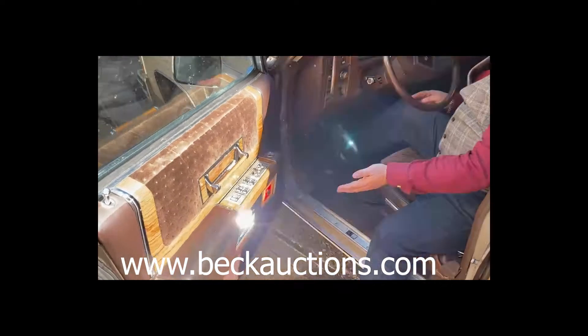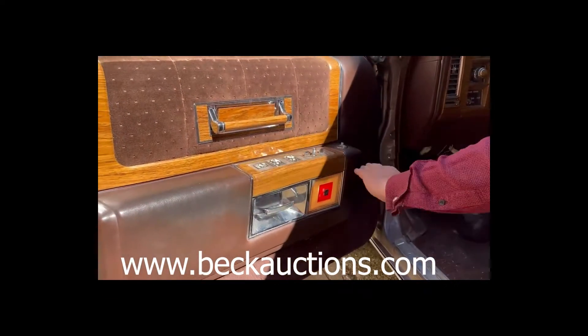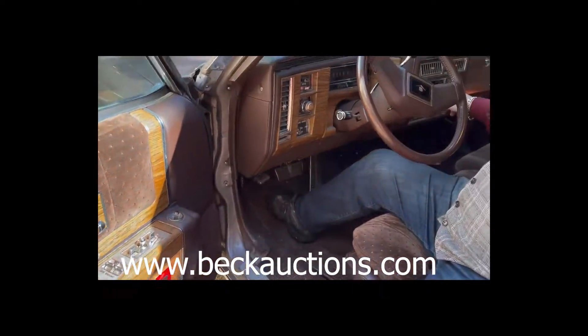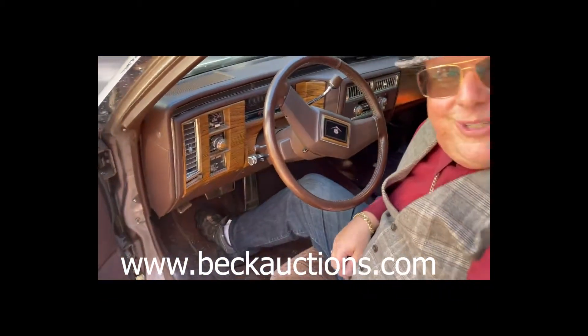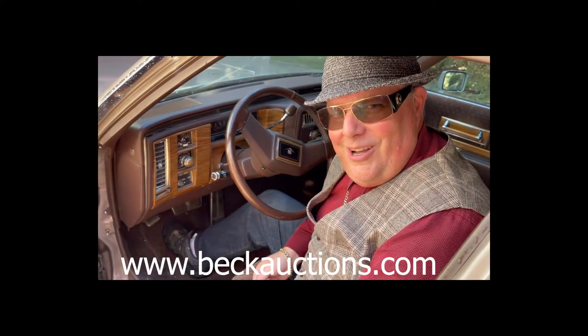Look at the moonroof in here. Look at the crushed velvet and the beautiful wood, the chrome. We got a cassette deck in here. We got lighters everywhere — you can smoke a cigar in here if you want. This is the kind of car we're talking about. This is luxury.